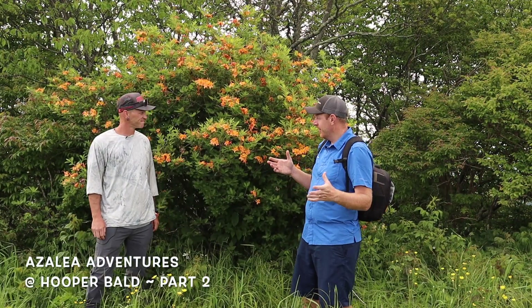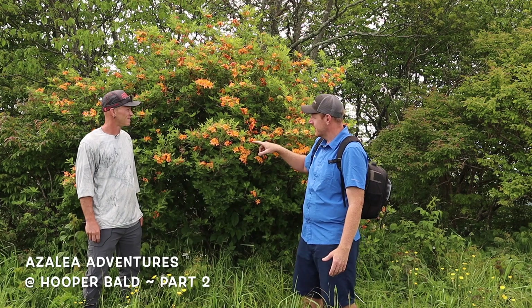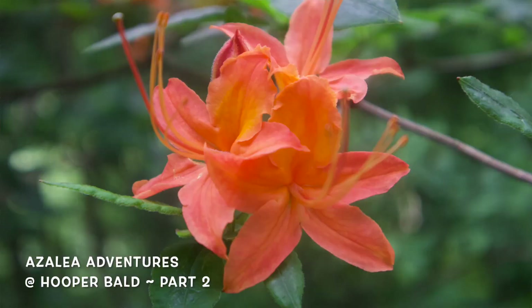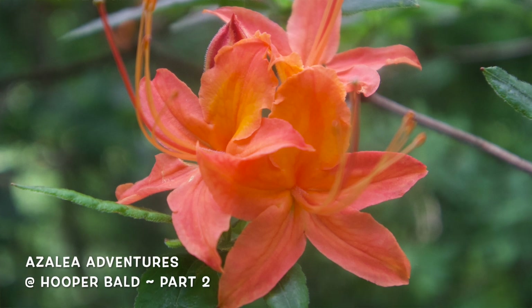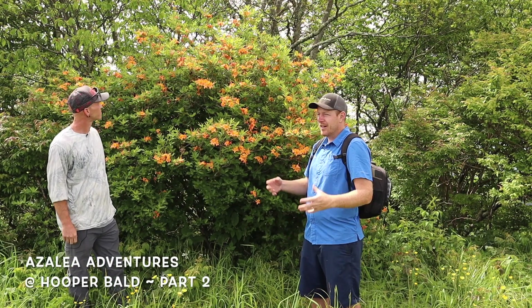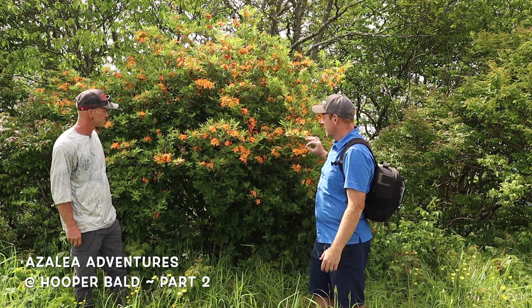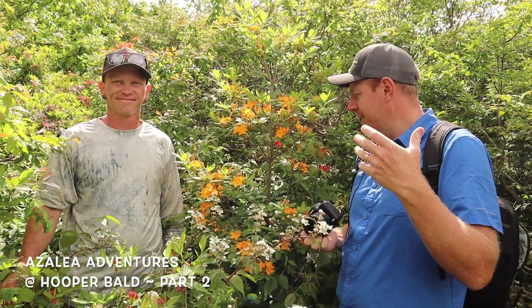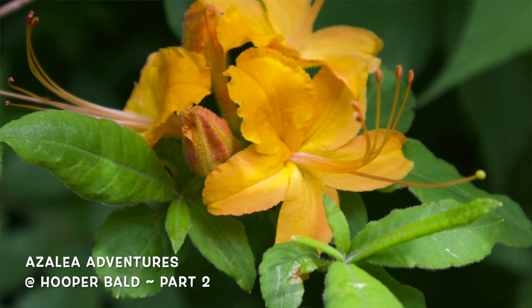We're just running around the bald here like kids in a candy store. We spotted this one — Wesley, what color do you think this is? It's almost like an apricot. But the thing that really stood out to us was this denser, compact habit. A lot of these native azaleas have a more open habit, but this one is just so dense — that's pretty cool.